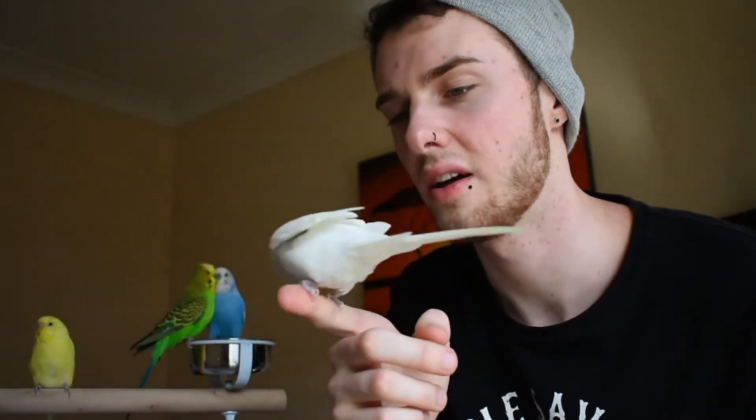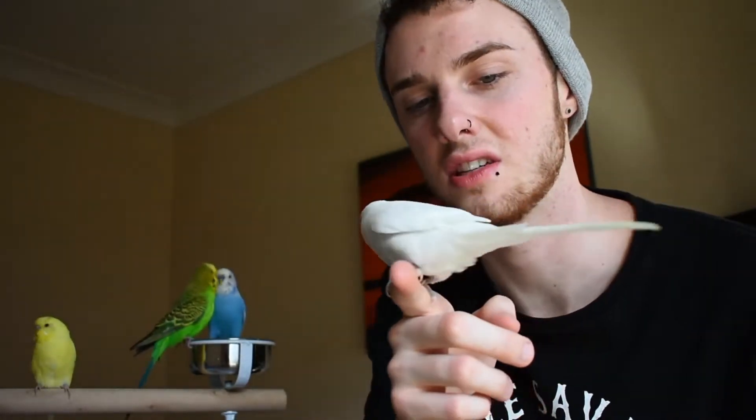This one is also a male, his name is Leroy. He is about two years old, he's the second youngest out of all of them. He's not very hand tame, as you can see he's trying to fly back.